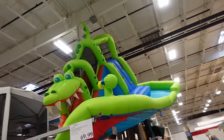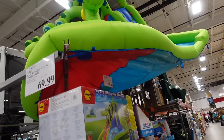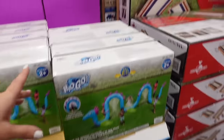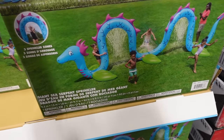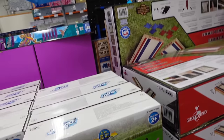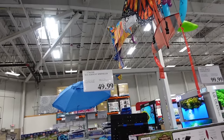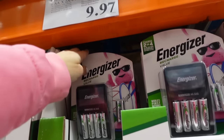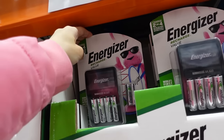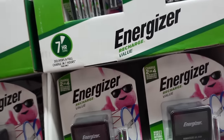New alligator water slide for $379.99. Also a new sprinkler from H2O to Go — three sprinkler zones, 20 feet long, at $49.99.